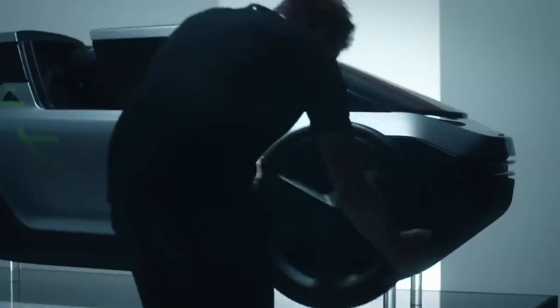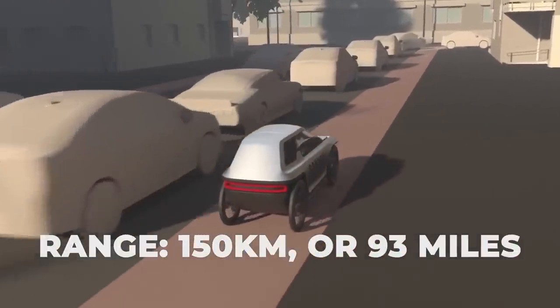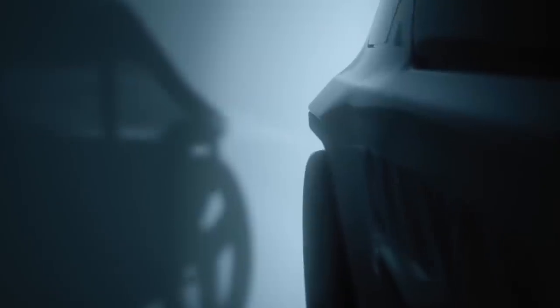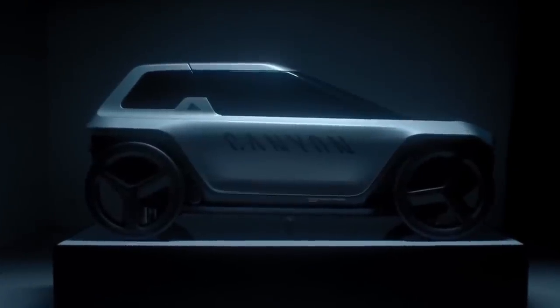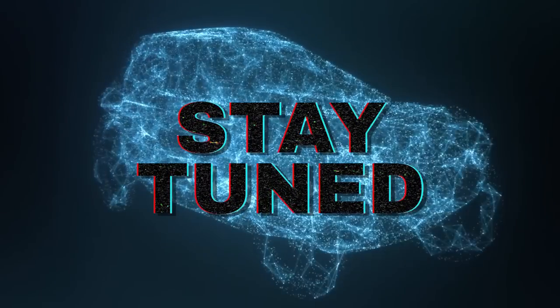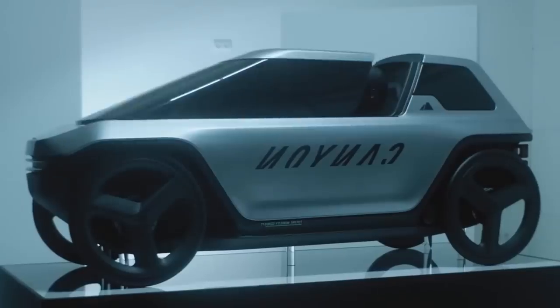The planned range for the Canyon Future Mobility Concept is 150 kilometers or 93 miles, and the battery pack is planned to be 2 kilowatt hours. Be sure to keep your eyes peeled for this concept velomobile once it becomes a reality, and stay tuned to the channel for any updates.